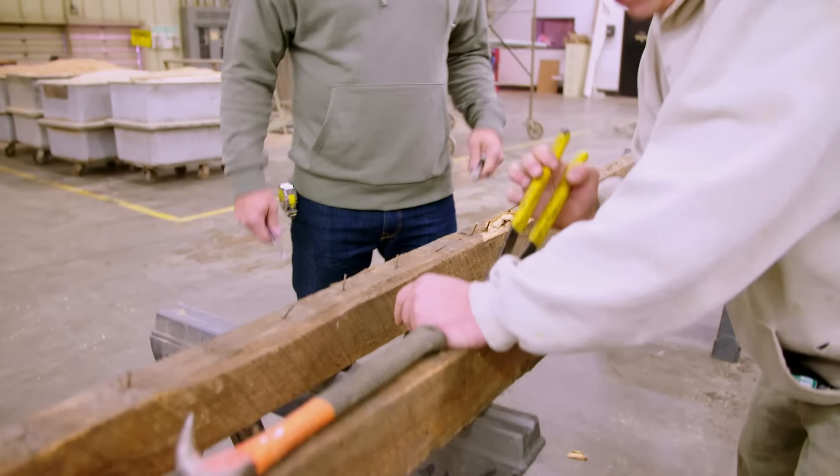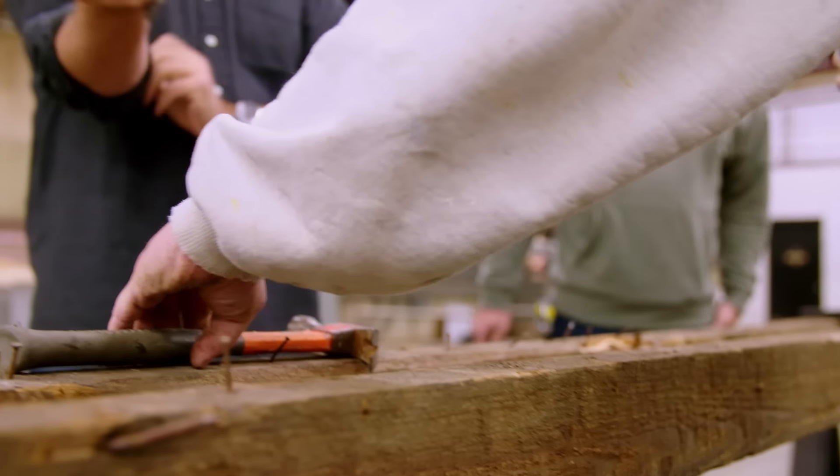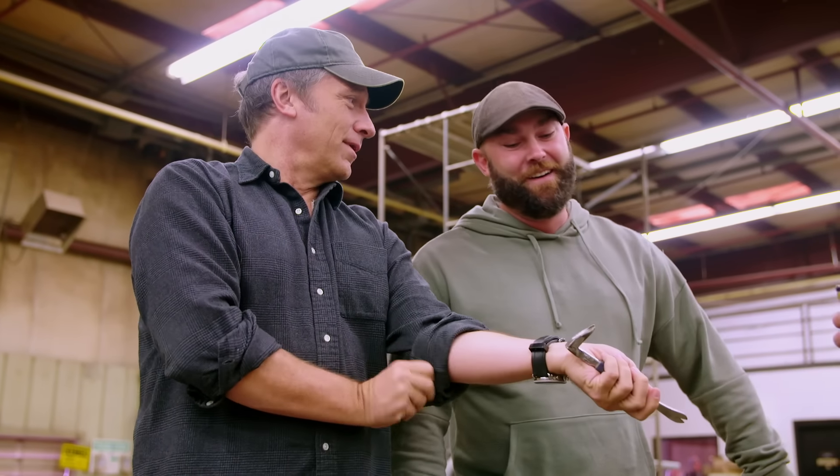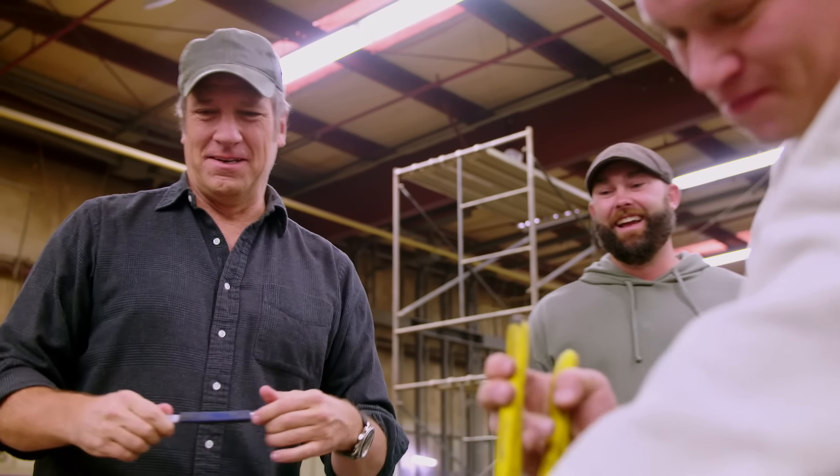What's the official name of this thing? Nail puller. Come on. I don't know, really? Catclaw. Is it catclaw? That's what I call it. Well, that's what it is then.